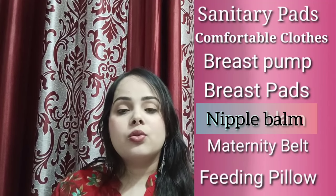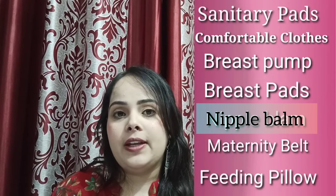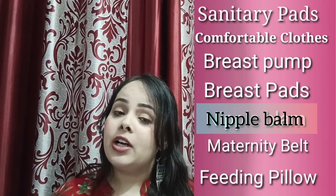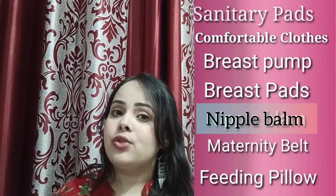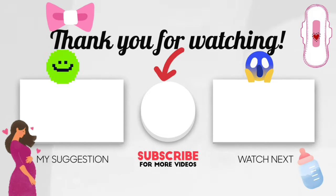So guys, in this video we covered essentials for new mothers and newborn babies. If you want to watch newborn essentials, you will need to watch that video. Thank you so much. If you liked the video, please like and subscribe. I hope you enjoyed the video. Bye bye.